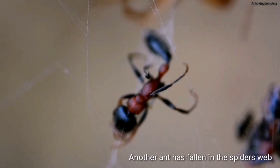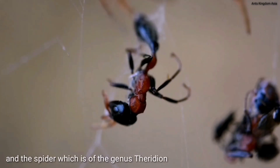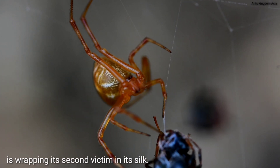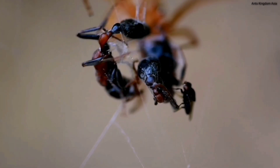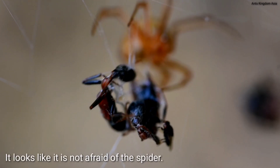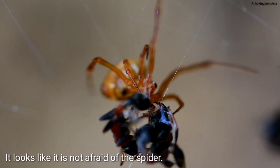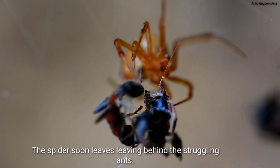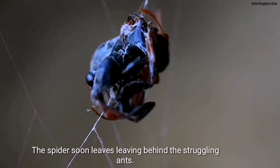Another ant has fallen in the spider's web, and the spider — which is of the genus Teridium — is wrapping its second victim in silk. One of the black flies is still there; it looks like it is not afraid of the spider. The spider soon leaves, leaving behind the struggling ant.